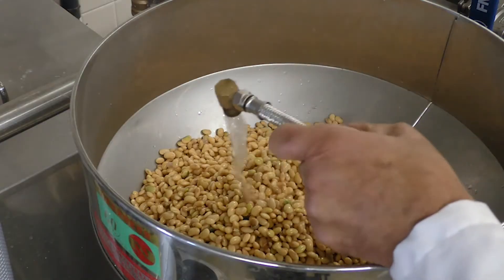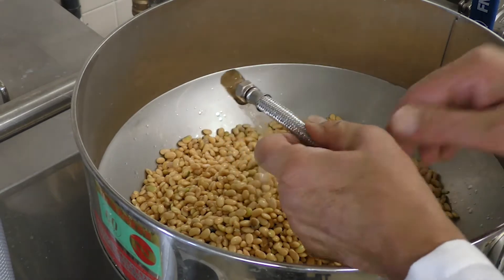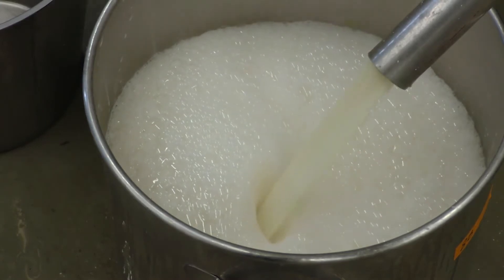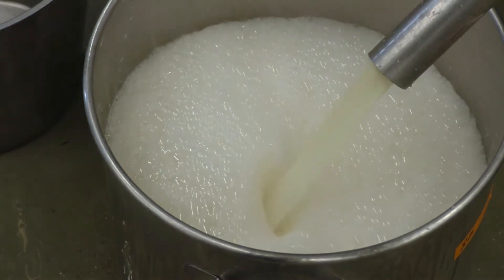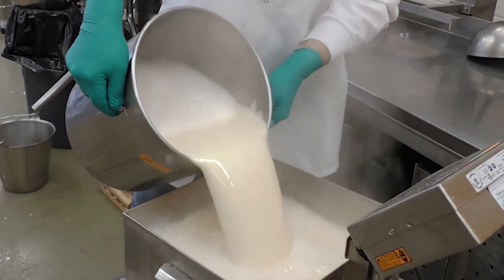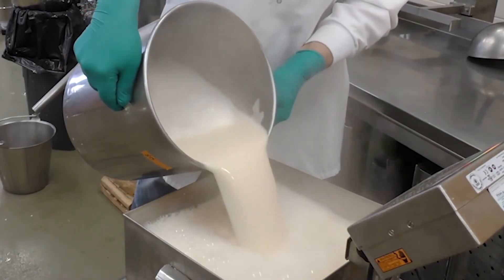We spent a lot of time talking about how our system is really set up to help in the development of new varieties and also to establish certain quality information of different samples and different crop years. All that information is important for helping make sure that we're producing a good, consistent soybean for that market.